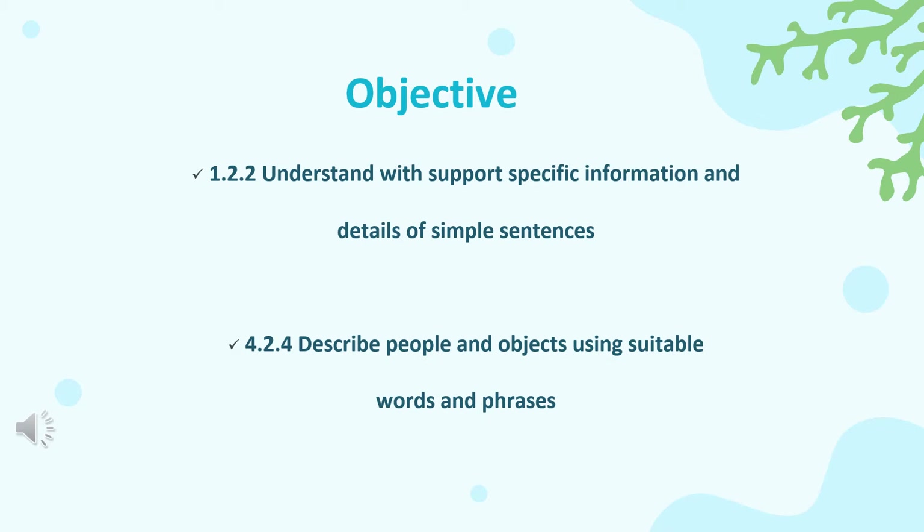Let's look at the objectives first. First, understand with support specific information and details of simple sentences. Secondly, describe people and objects using suitable words and phrases.